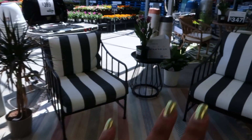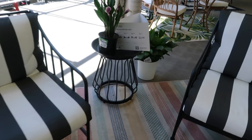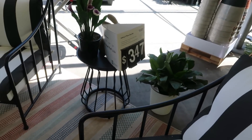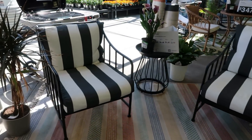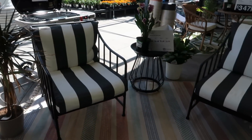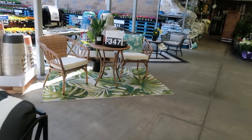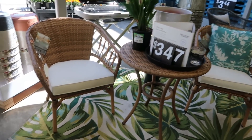Over here you've got the black and white set — I think it might be a three-piece. Looking for the price on it — yeah, three pieces, $3.47. So you get the two chairs and that little table. They should have put this rug right here underneath the black and white — that would have been real pretty with the greens.